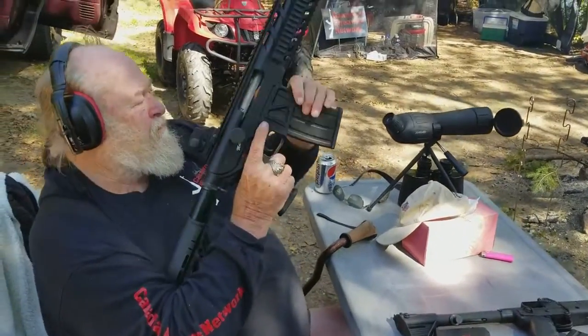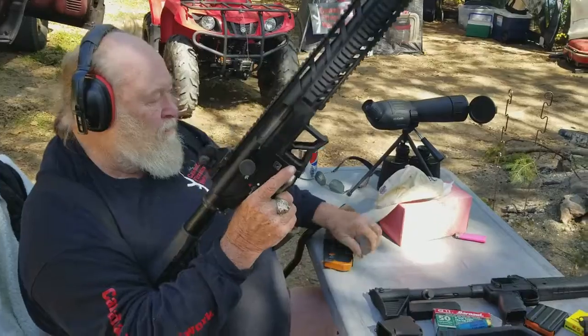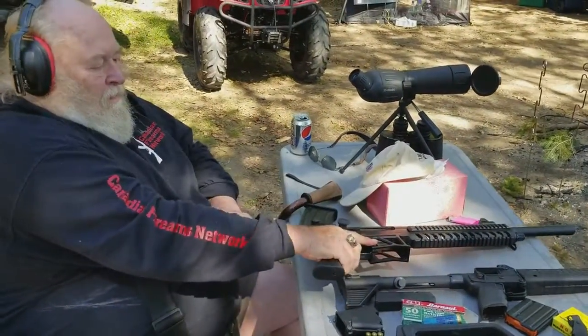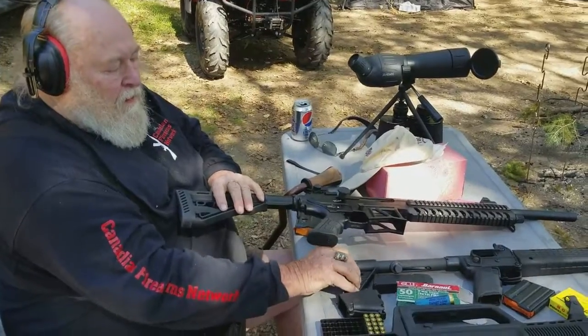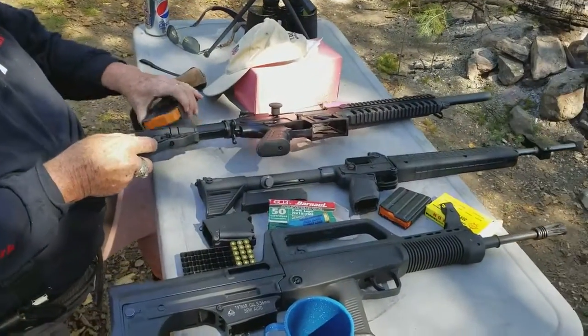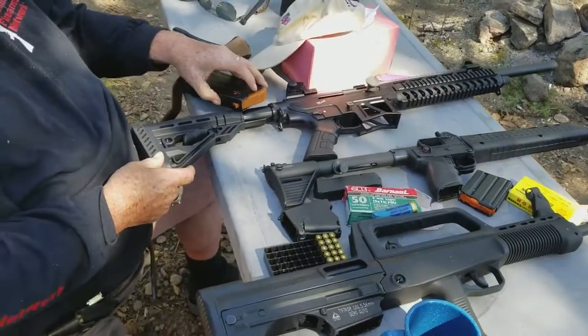Push that little button there, yeah. It's a heavy gun, but the weight of it helps keep the recoil down on it. Yeah, oh, it's nice. Very nice. Yeah, I noticed that one too.